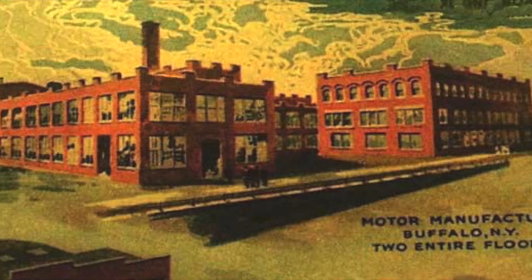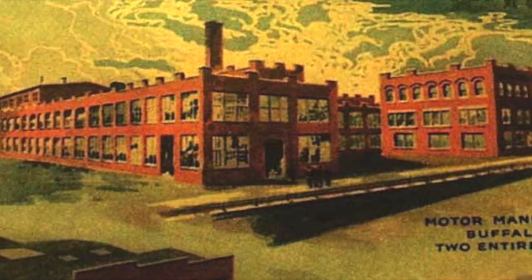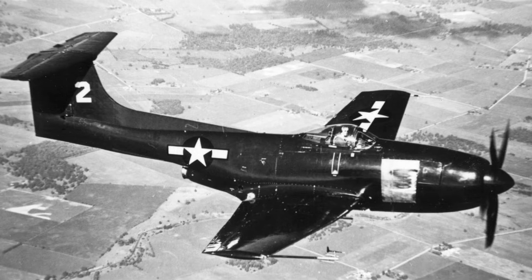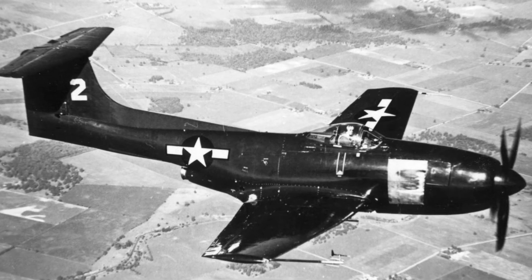Curtis designed and built the XF-15C1 Stingaree. The plane first flew July 9th, 1945, under propeller and jet power; it had been flown in February without the jet engine. Only three were built. The first one crashed, killing the test pilot, but the others survived testing.